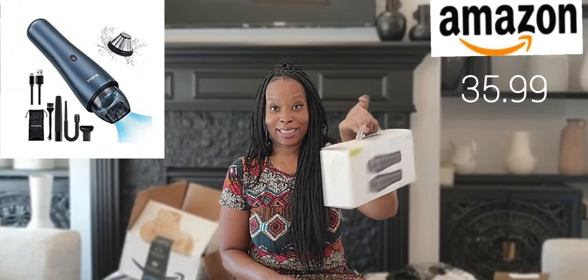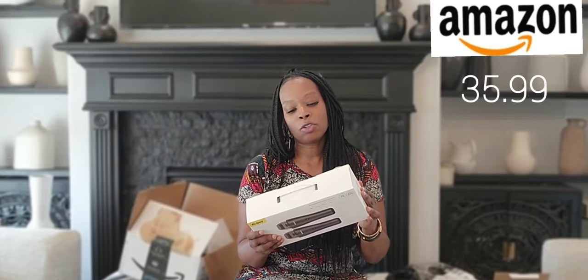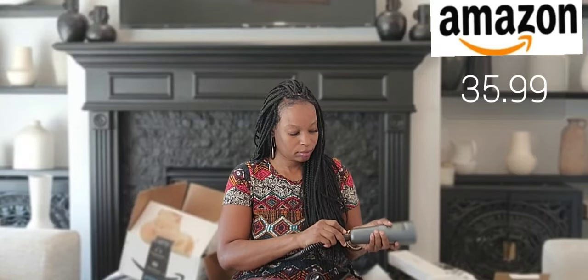I got a portable Grobo box — it's a multi-purpose vacuum for home and car. It was already charged and it comes with a couple of accessories.